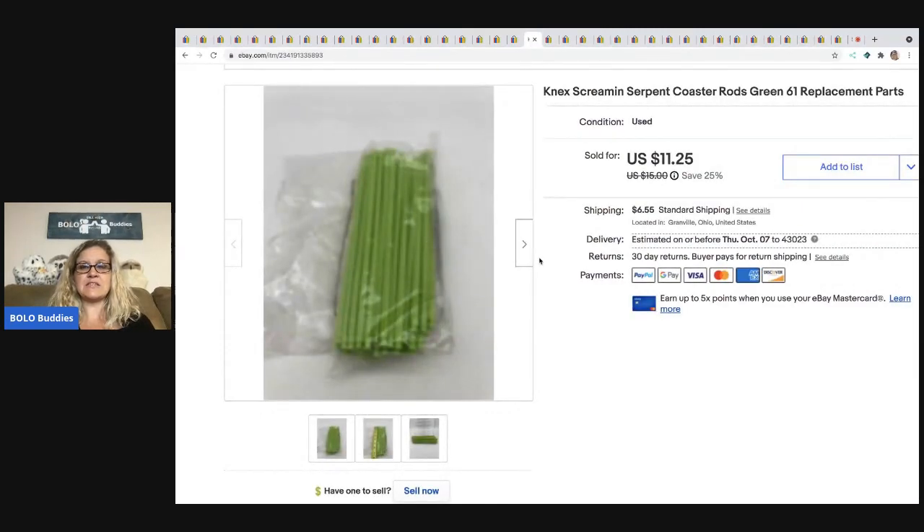The next items are these K'nex Screamin' Serpent Coaster Parts. I went to Goodwill and picked up a big tote of the Screamin' Serpent. I've parted one of these out before and knew it was going to be a lot of work, but the parts sell pretty well. This sold very quickly for $11.25 plus shipping. When I first saw the set I was hoping it was complete — the roller coaster was there, which I knew was an easy $20 to $25, but the people were missing. I think I paid $6 or $7 for the whole tote and sorted it out. I feel like I just have to finish those projects — I've sold two or three sets of stuff already, so it'll pay off.